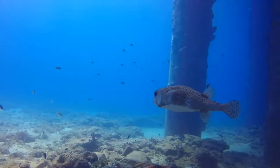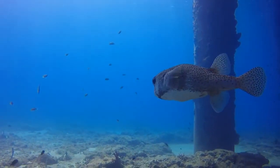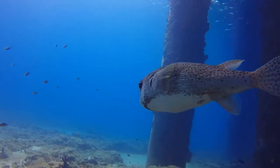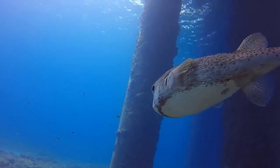Spot fin porcupine fish closely resemble balloonfish, but you can tell the difference because porcupine fish are grayish tan with small black spots all over the body. It has a wider head and a white underbelly that is surrounded by a darker ring.